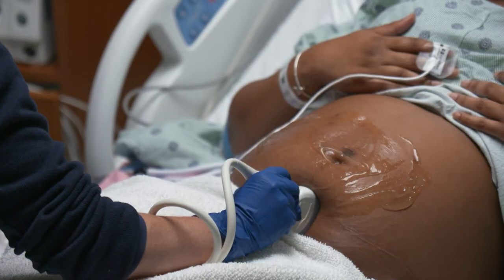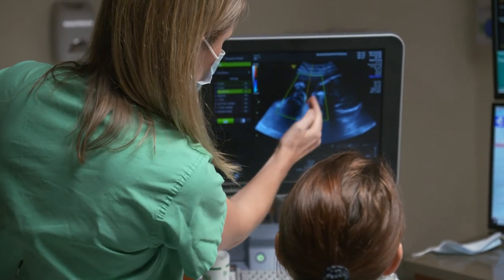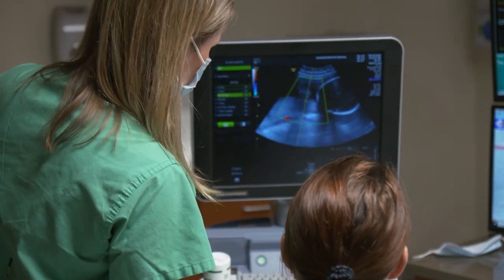We do a lot of ultrasounds, so if you have an ultrasound during your pregnancy, chances are one of us — one of the maternal fetal medicine specialists — we're the ones that are reading it.